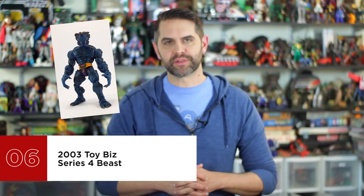Number six is 2003 Toy Biz Series 4 Beast. He's the oldest figure on the list and a version of Beast that has not been attempted since. It's the classic Walt Simonson X-Factor blue furry Beast, but not the kitty cat-faced second evolution version that would show up later during Astonishing X-Men. Nothing but X shorts for this figure. He's got an articulated jaw and he's the only figure in the entire line that gets the Dan Larson thumbs up for toe and finger articulation. It's crazy to think that this 14-year-old figure is still the best Beast available.